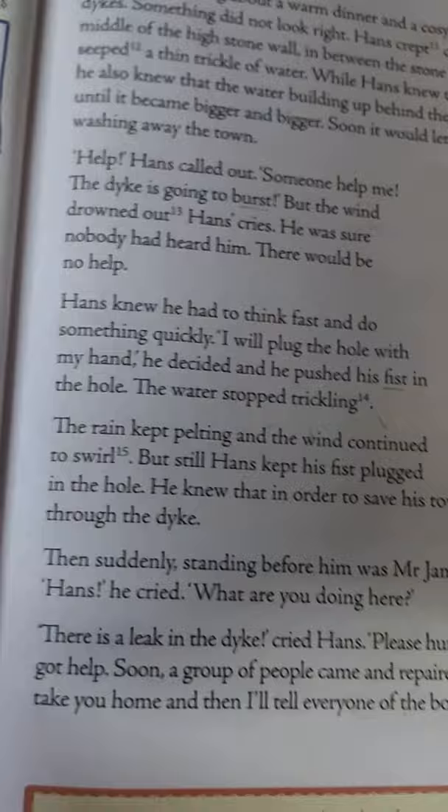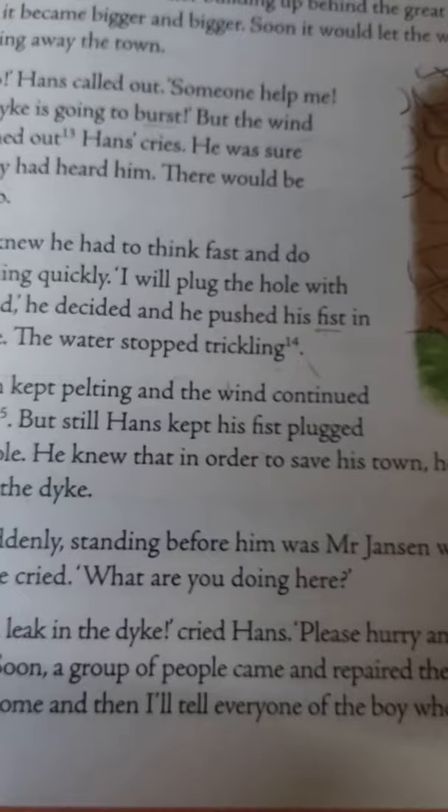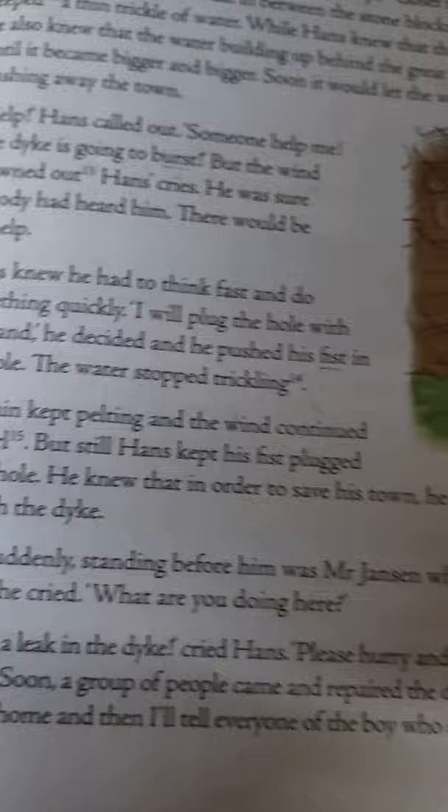Natural calamity means the destruction caused by nature. This way, Hans saved his land — his city Harlem — from the flood. He became the hero of Harlem. That's why the title of the chapter is 'The Hero of Harlem.' He really saved his city.